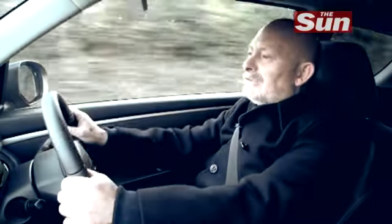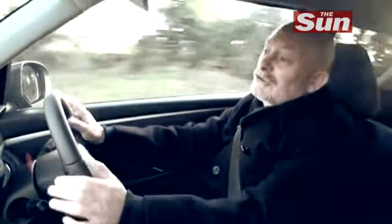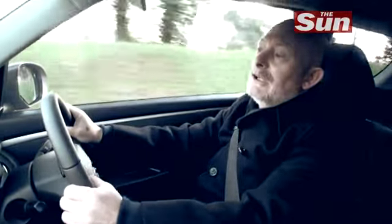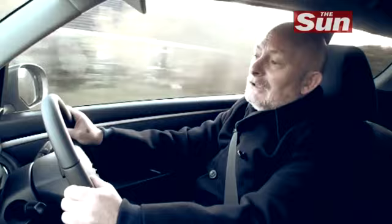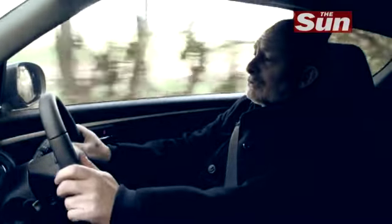You know what I like about this Suzuki Swift? It's old school hot hatch. It's not too technical, it's not too clever. It's got a willing little 1.6 litre engine and it's just got great handling — which were the ingredients that we all loved about the early hot hatches. It reminds me very much of a modern day Peugeot 205 GTI.